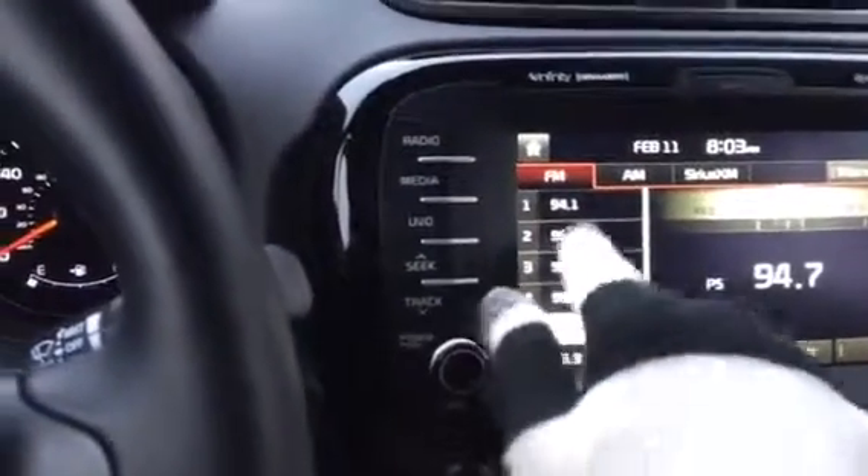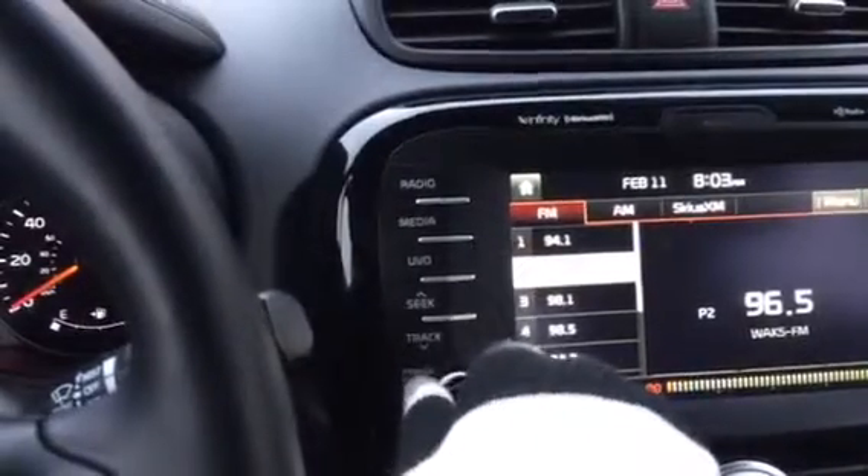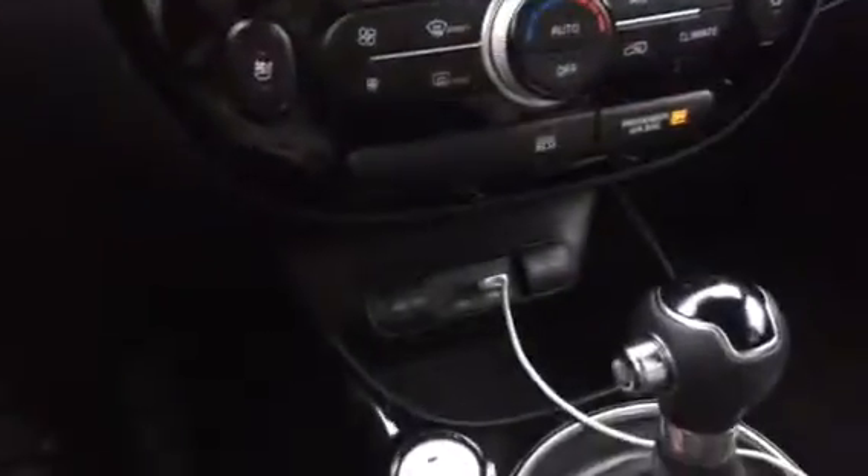The sound is great too. You've got different media options, a USB plug there, and space-wise it's very nice.